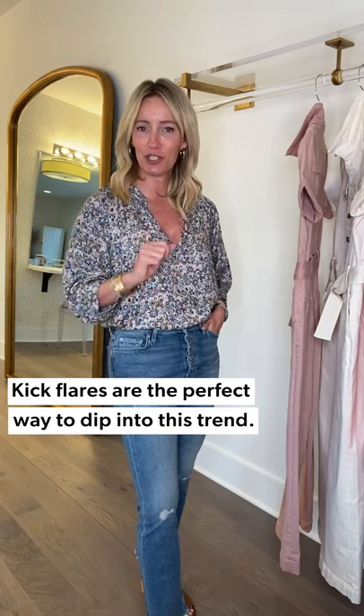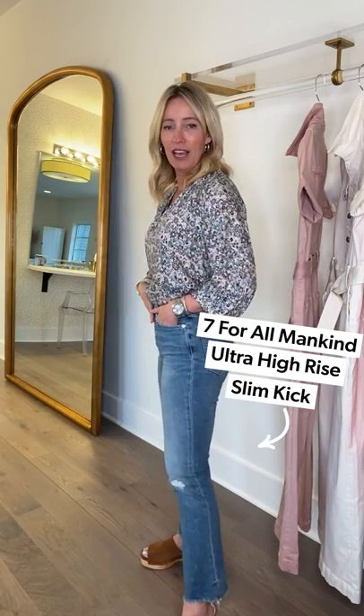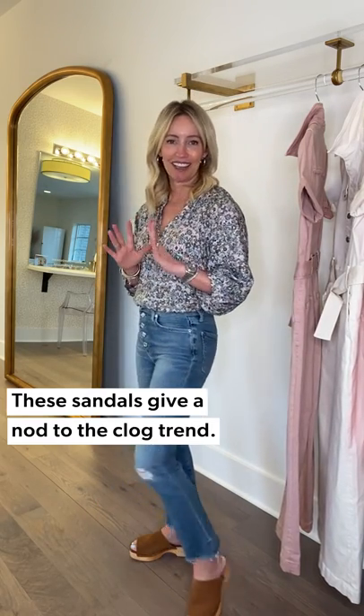Notice I said kick flare, not traditional flare. If you're not ready to get on that flare train yet, this is an easy one to try when you've been embracing the straight leg and want just a little touch of this trend. This is from Seven — lots of stretch, a fun button fly, a little bit of distressing so it doesn't take itself too seriously, and a raw hem at ankle length. I paired it back to a fabulous shoe — a nod to the clog style, crazy comfortable, in a yummy brown suede that picks up the earthy tones in the blouse. And of course, the quintessential accessory: your gold hoop.